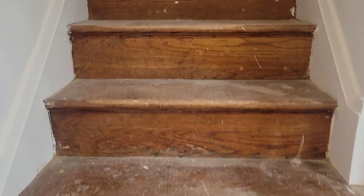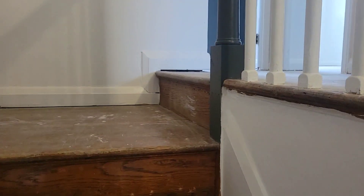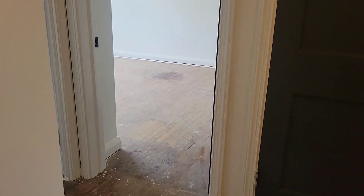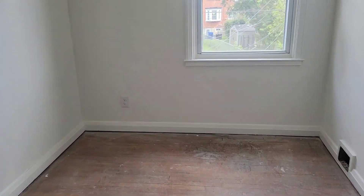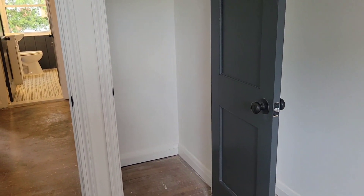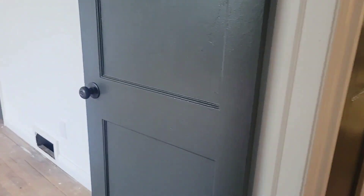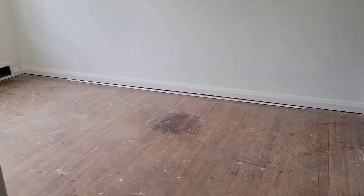Let's go check out the upstairs bedrooms. The stairs are original — we'll obviously have to clean them up, but they're original. Here we have the first bedroom on the second floor, which we'll call bedroom three. It's a little bedroom — perfect for kids, a great bedroom size for kids — with its own little closet.